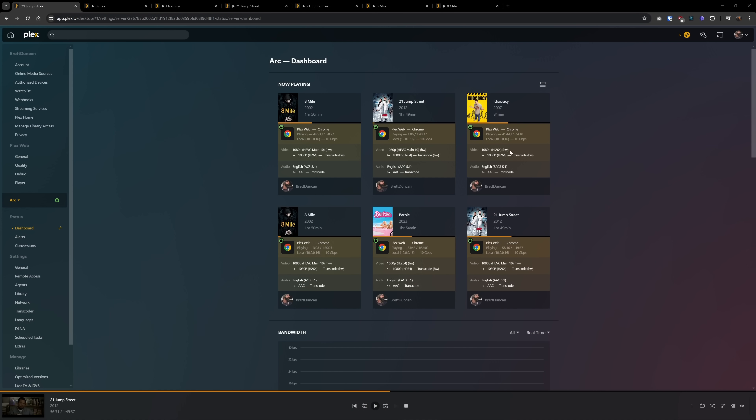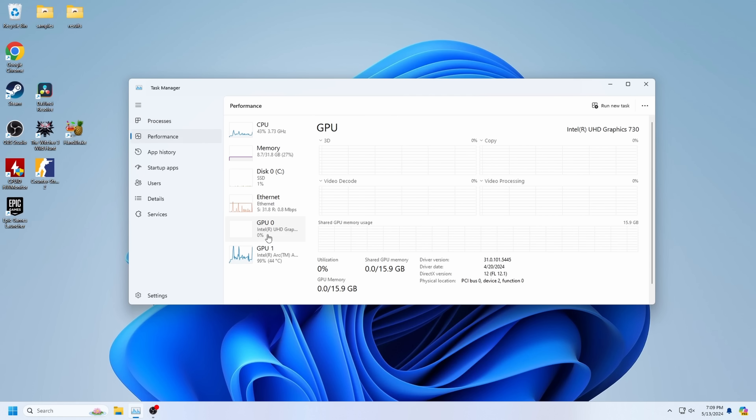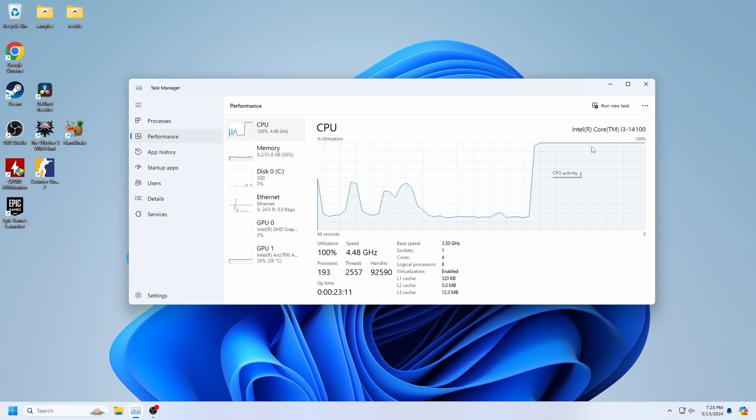I'm going to load up six movies at the same time on a Plex server that has this A310 in it, then force the server to live transcode all of that simultaneously. This is a mix of 1080p, 4K, H.264, and H.265 media. The A310 isn't missing a beat and has no issues at all with all of these. What happens if we turn off hardware transcoding though? Yeah, we're struggling with just two streams. This is the power of dedicated encoders built into your hardware.